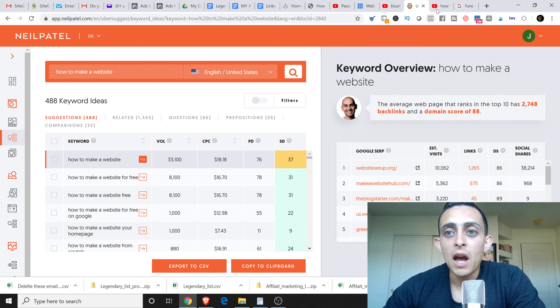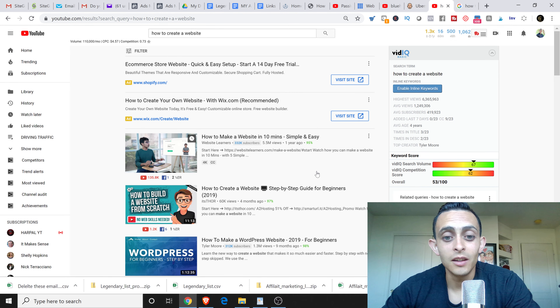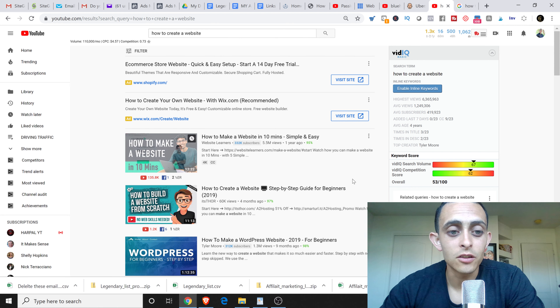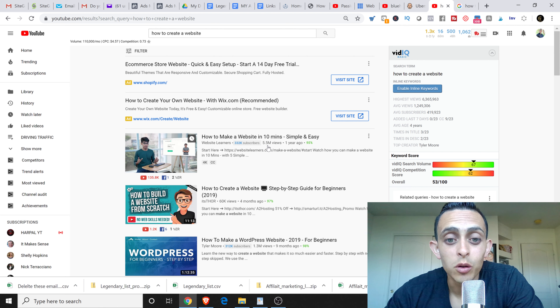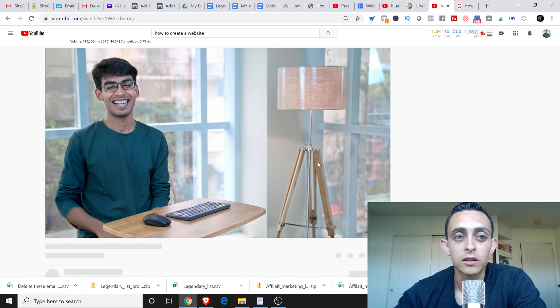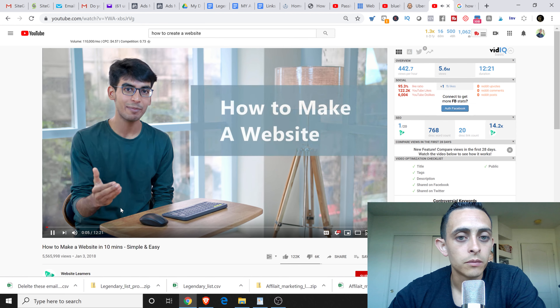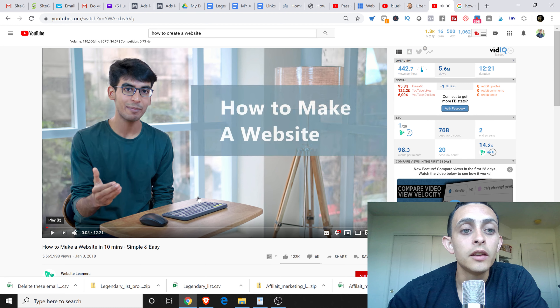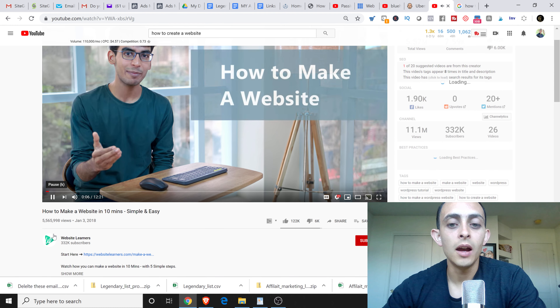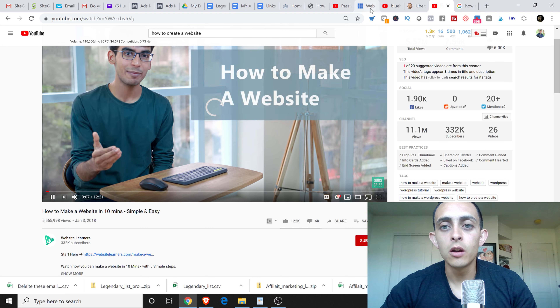If we go back to YouTube and type in 'how to create a website,' you can see some major, major traffic. Look at this — 5.5 million views, that's insane. So if we go to this video, I guarantee you that his first link is gonna be about hosting. He's teaching people how to create a website, and in the description he's gonna have his hosting affiliate link.